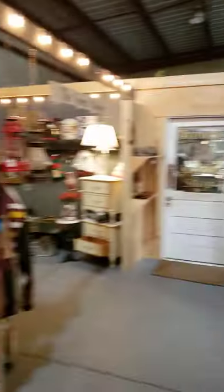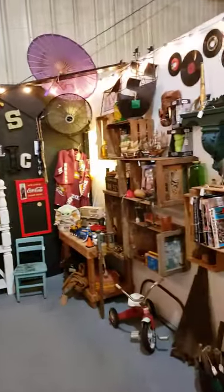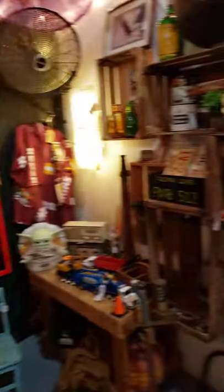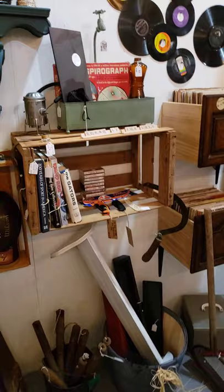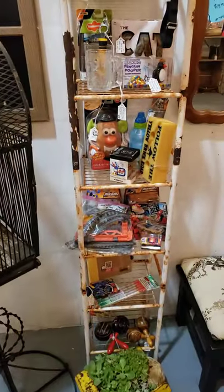If you haven't seen this brown saddle shop door, that means you have not come all the way back here — so you need to come all the way back to the back and see our three booths back here. We're going to go up and do the front one now. We'll be here Sunday, and we'll actually be at Balmoral on Sunday from 12 to 6, so make sure you come by and stop and see us. We'll be here tomorrow. Thank you.